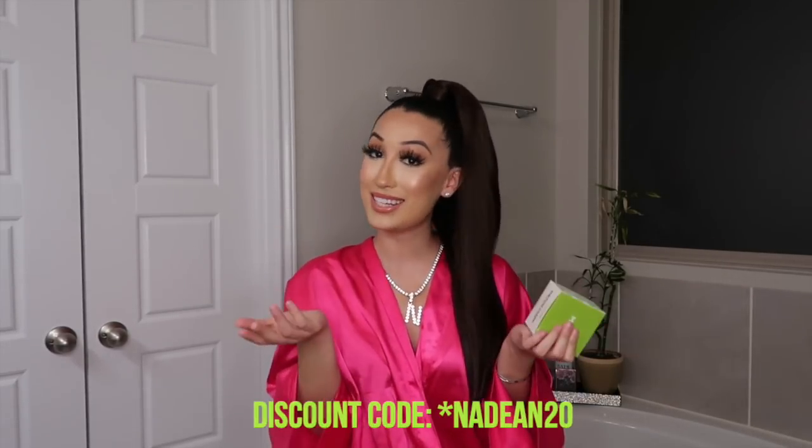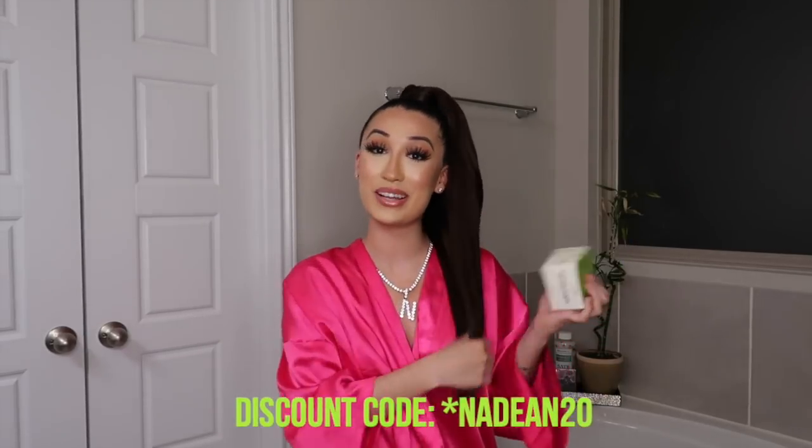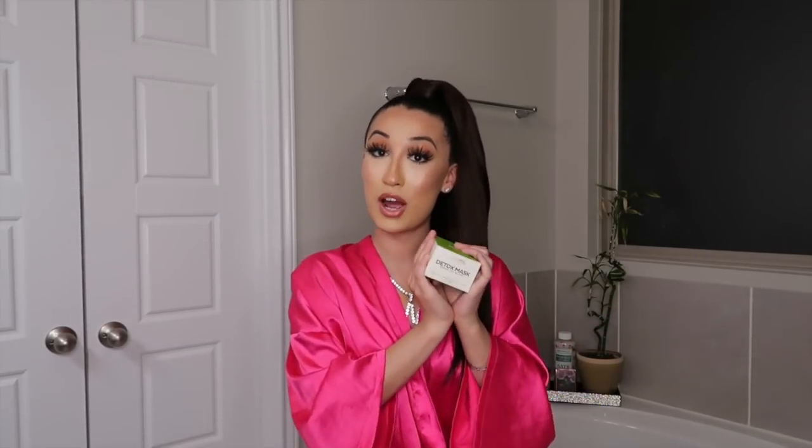This is for all skin types. I really recommend this product and I hope everybody goes and gets it because this is a product I feel everybody should have in their skincare routine.